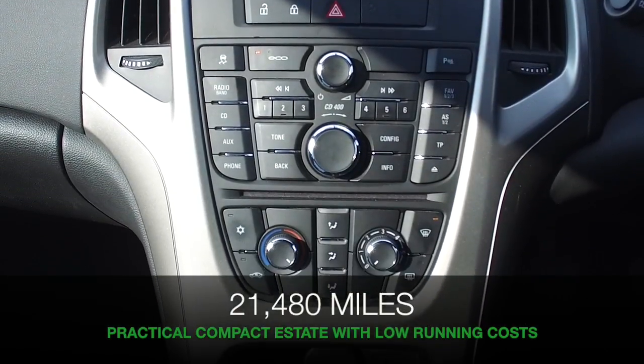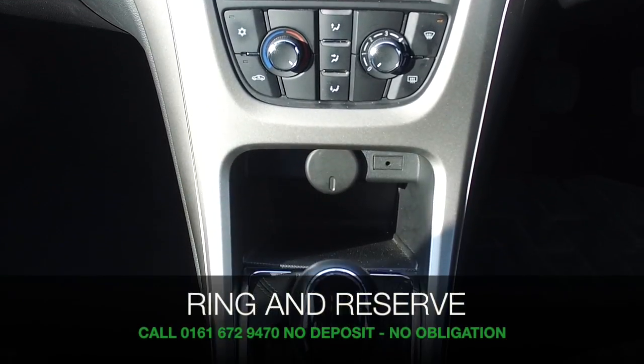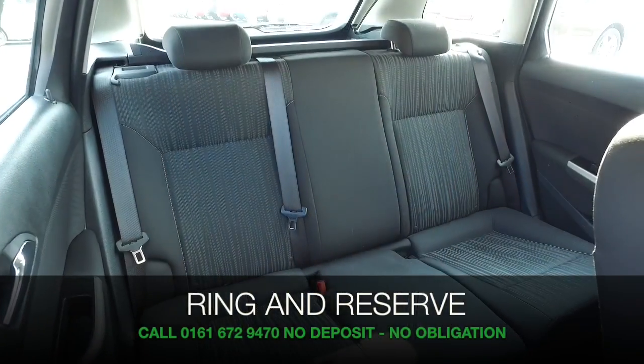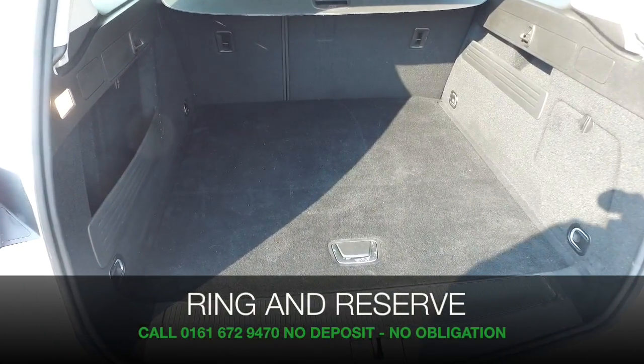So why not give us a call and reserve the car for up to 48 hours with no deposit and no obligation. Bring your licence with you, have a test drive, and discover this great car for yourself at Fords of Winsford.